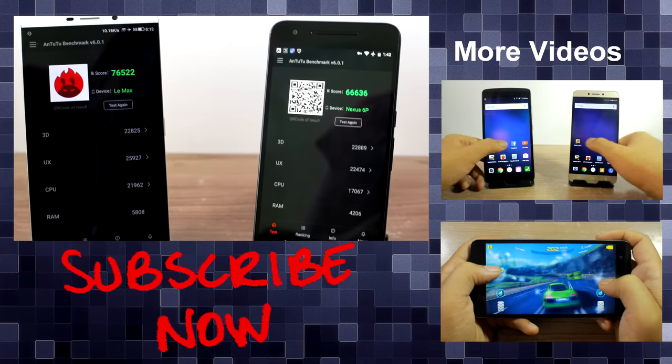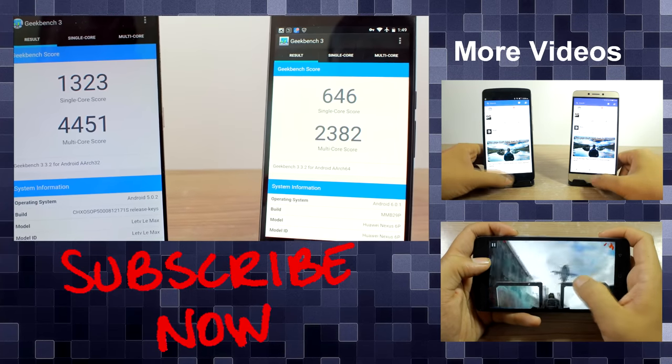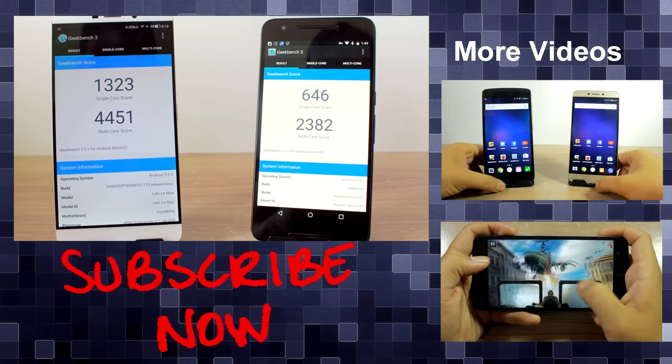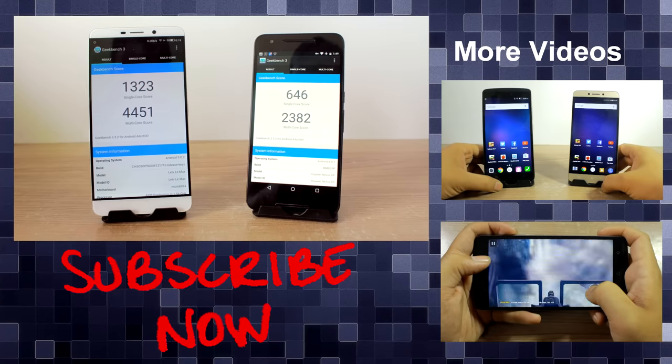This was the one-on-one of the Nexus 6P alongside the LeMax. Do let me know your views in the comments as to what you feel about both devices. I'll be comparing the LeMax with the OnePlus 2 shortly, so stay tuned and don't forget to subscribe. This was Ashi from Guiding Tech — hope to see you in my next video. Till then, take care and have a wonderful day.